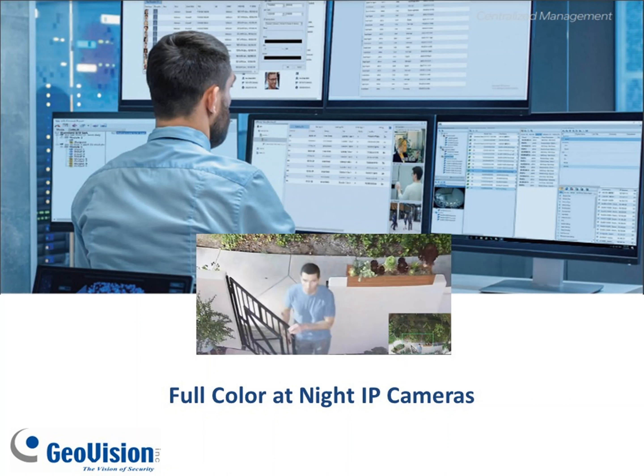Hey everybody, this is Joe with GeoVision. Today I'm here with a product introduction where I'm going to be talking about our new full color at night cameras that are in stock.